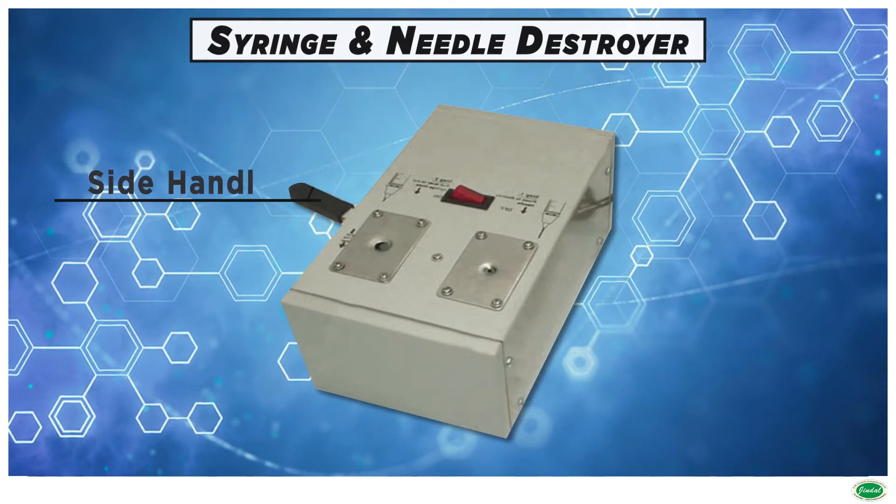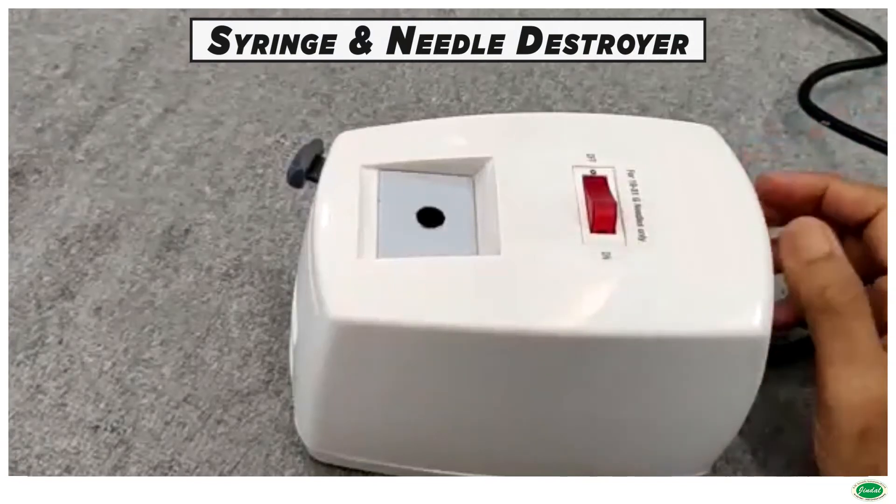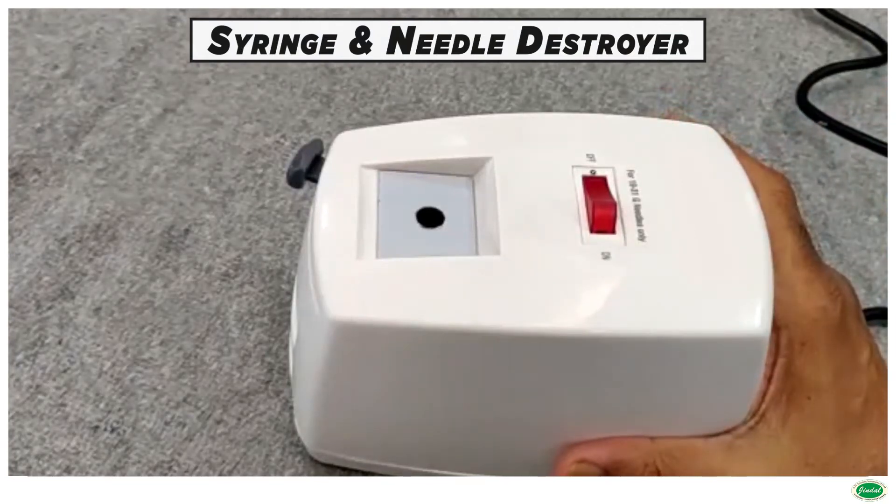Scientific research has discovered that used syringes and needles are very dangerous to humans and can cause incurable diseases like AIDS, hepatitis, and many more. A unique machine has been developed by us to destroy both — the needle and syringe — in a safe, eco-friendly, and cost-effective manner.